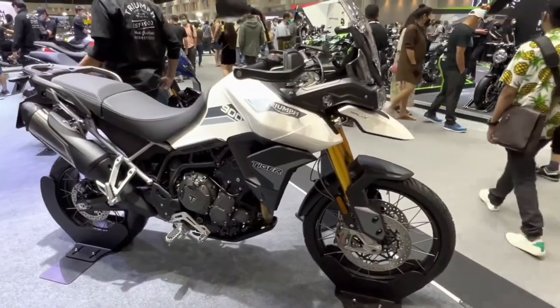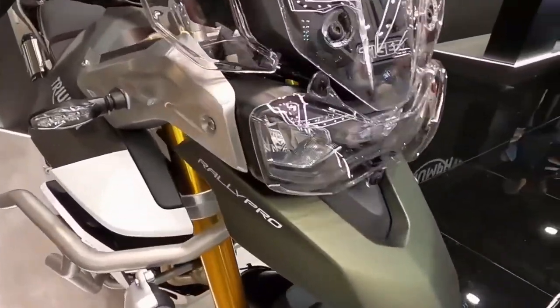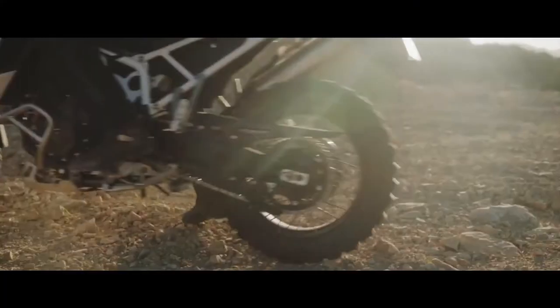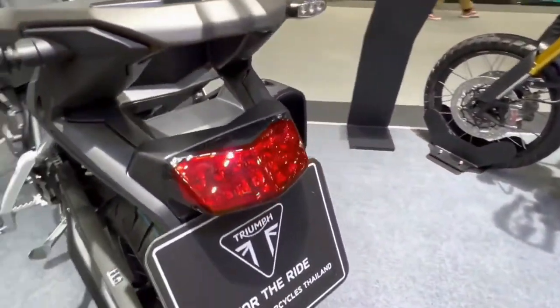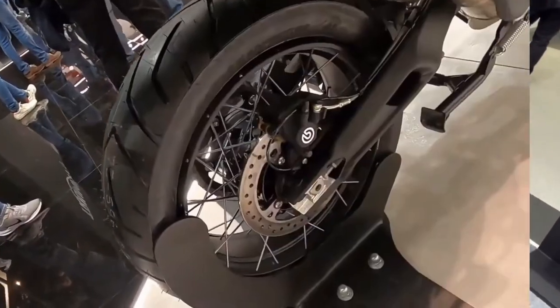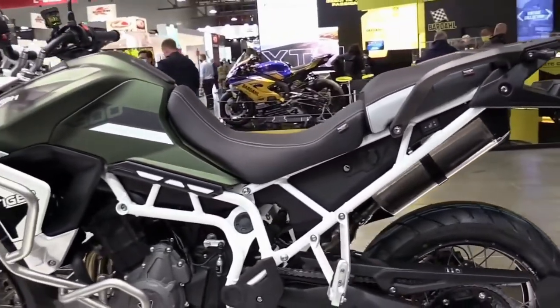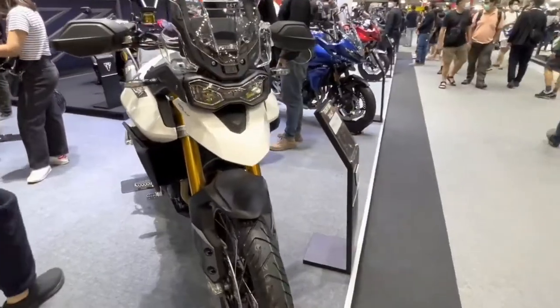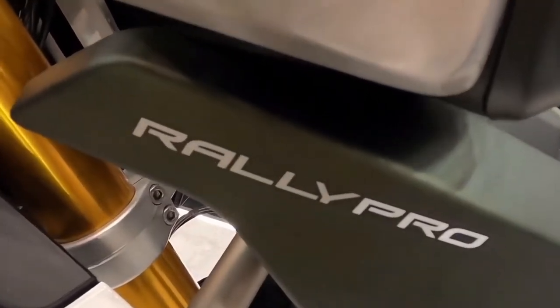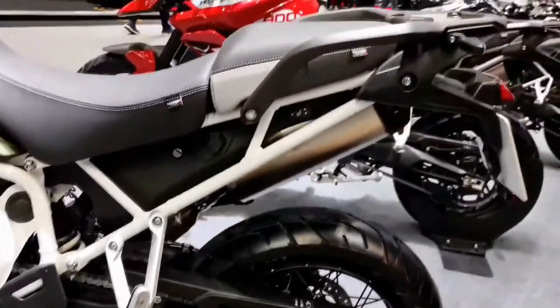Designed to compete with the likes of the BMW F 850 GSA, Triumph brings a little piece of their British heart to the mid-displacement ADV market with their Tiger 900 Rally. Like many of these ADV models riding the recent boom of popularity, the Tiger 900 Rally made its official debut in 2020 and has already seen a few rounds of fine-tuning and revisions. The Tiger 900 wasn't just a tuned-up Tiger 800 — now discontinued — this is a completely new bike with not a single part spared from the 800's dead corpse. With the ability to create a completely new bike from scratch, Triumph was sure to leave no stone unturned when building this highly capable off-road machine.